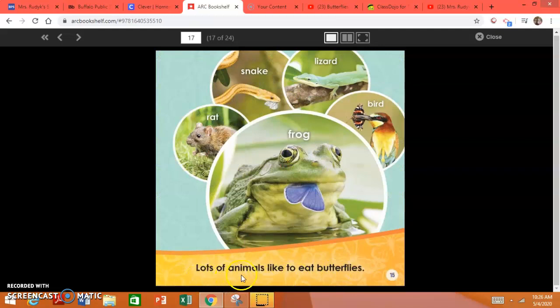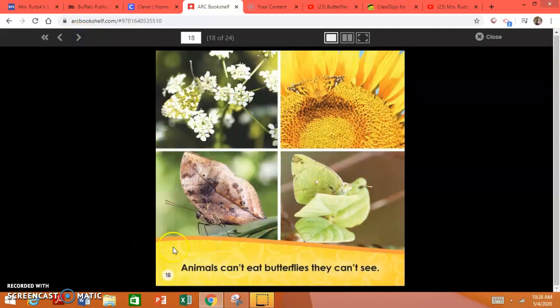Lots of animals like to eat butterflies. The rat likes to eat the butterfly. Snake, lizard, bird, frog. Animals can't eat butterflies if they can't see them.